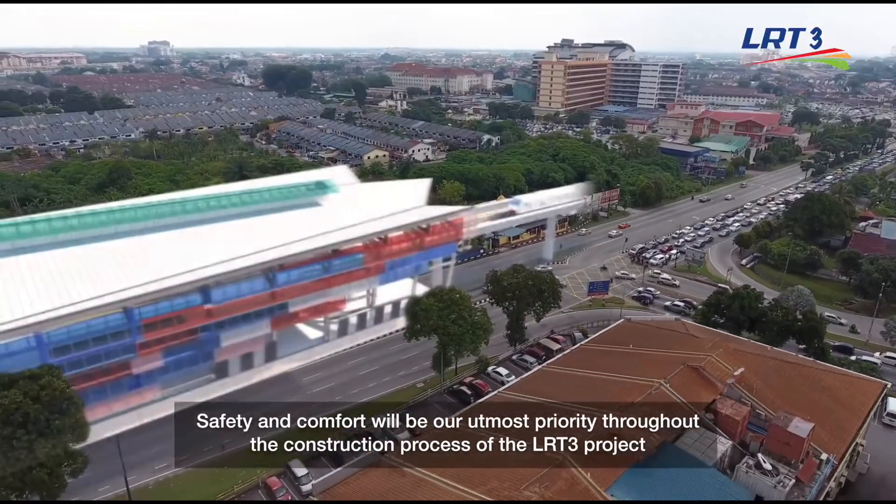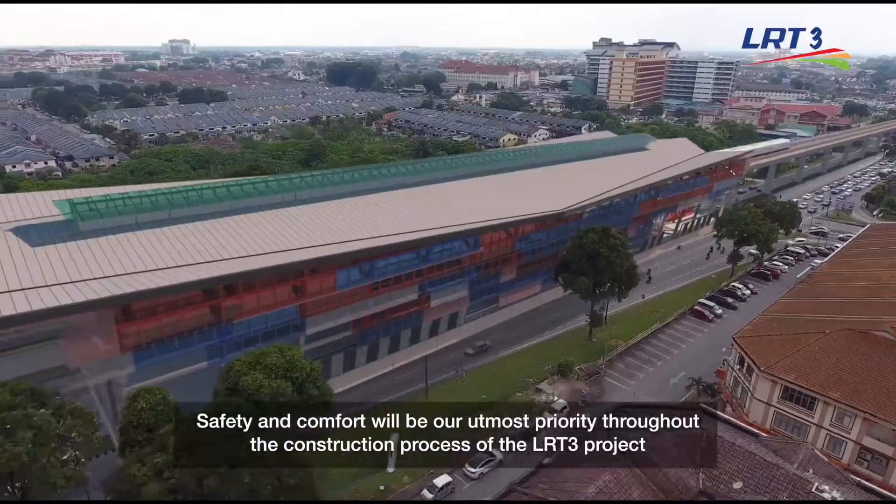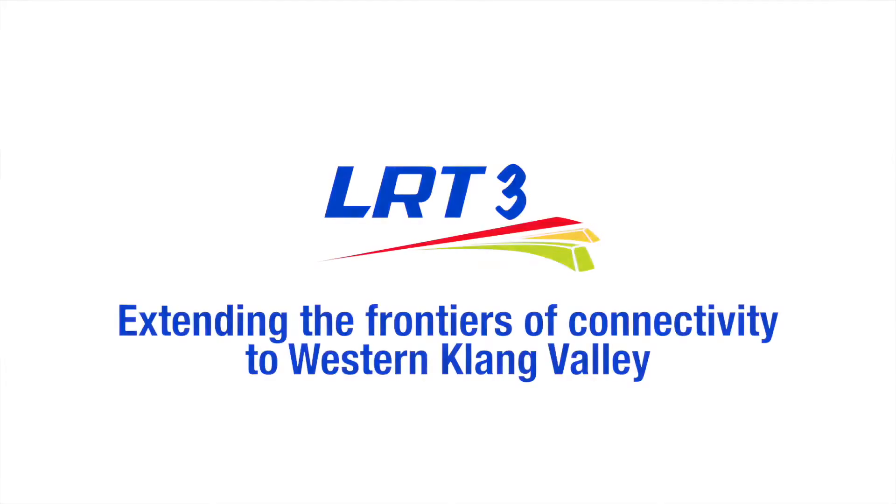Safety and comfort will be our utmost priority throughout the construction process of the LRT3 project. Thank you!